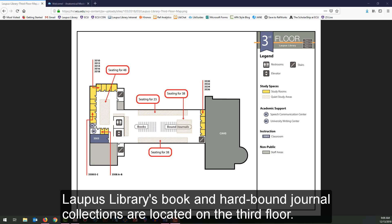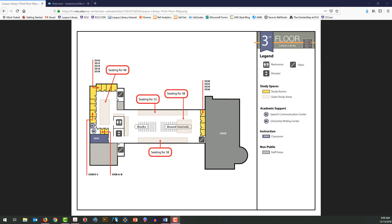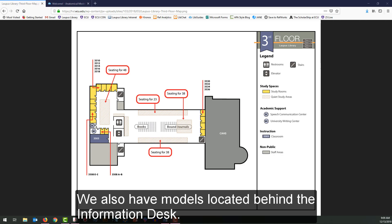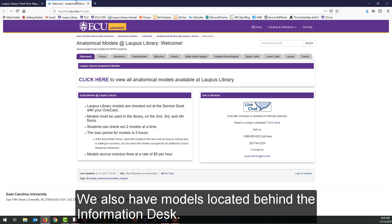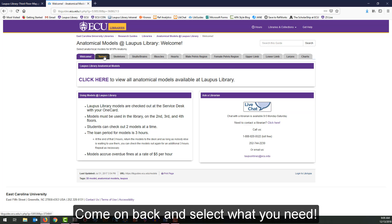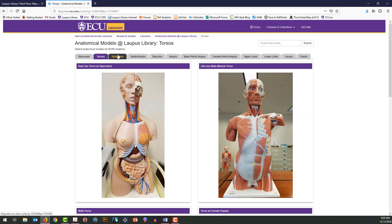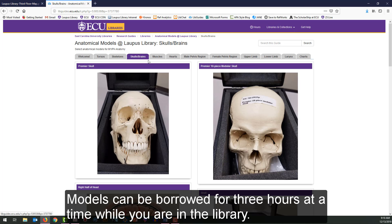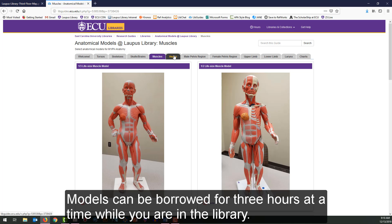Lapis Library's book and hardbound journal collections are located on the third floor. Most of our collection has moved online. We also have models located behind the information desk. Come on back and select what you need. Models can be borrowed for three hours at a time while you are in the library.